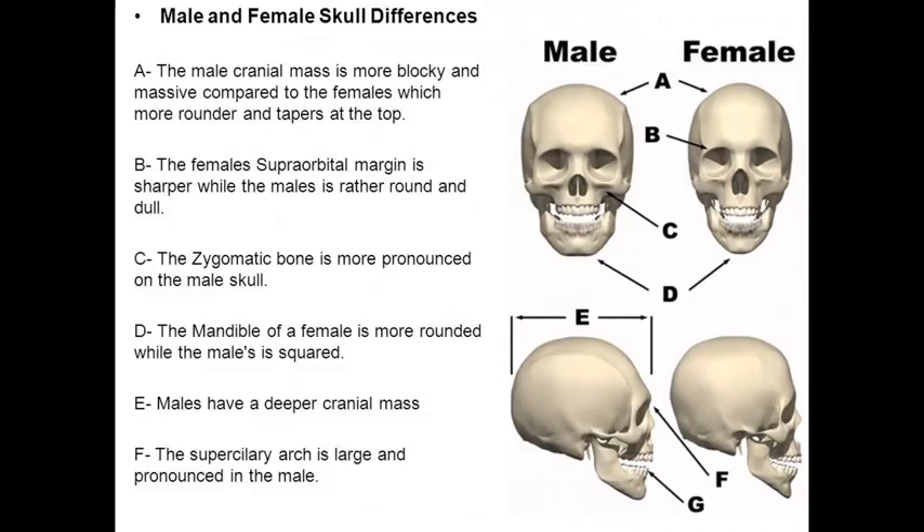The zygomatic bone is more pronounced on the male skull. The mandible of a female is more rounded, while the man's is squared. Males have a deeper cranial mass. The superciliary arch is large and pronounced in the male.